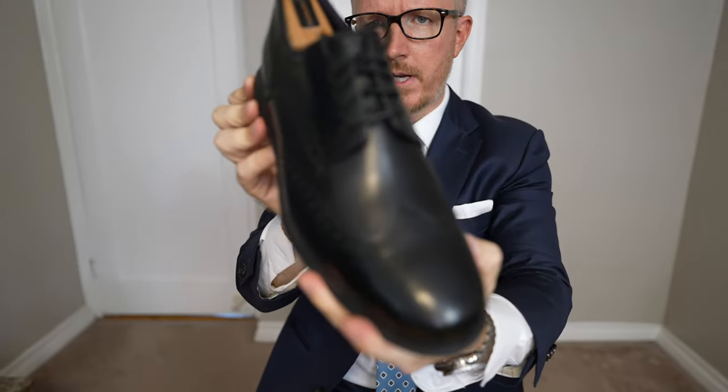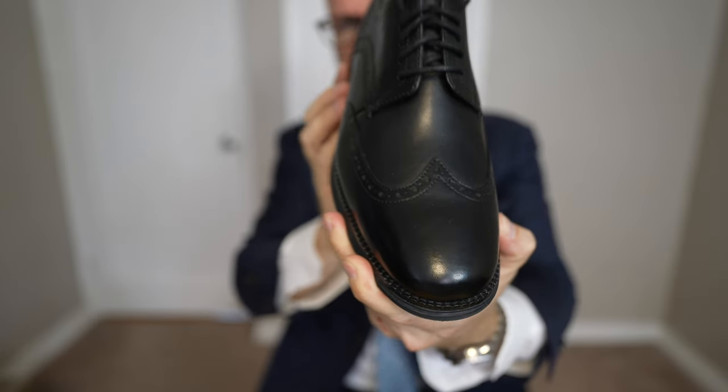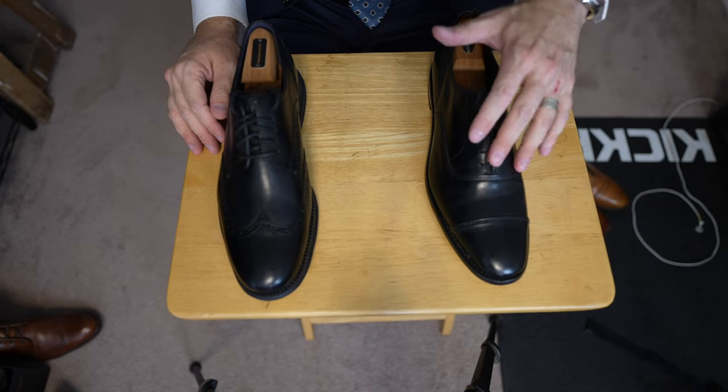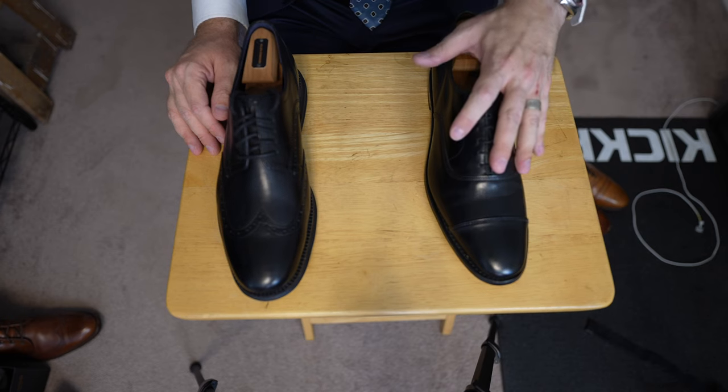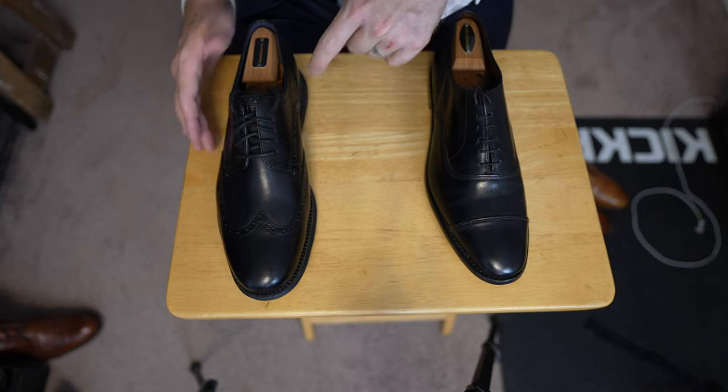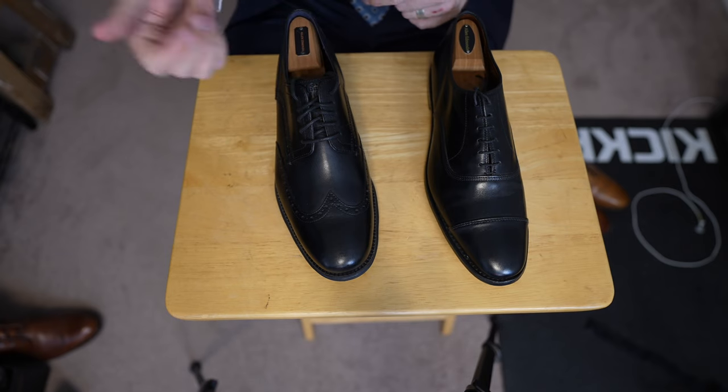I've outgrown these shoes and don't need to replace them with the exact model right now. The shoe I'm replacing them with for the meantime is the Cole Haan Original Grand Wingtip Oxford in all black. Comparing these side by side, there's no comparison — the Allen Edmonds is the better made shoe, made in America, resoleable, and will wear longer. But as a placeholder, the Cole Haan works. These are tried and true comfort at $100 versus $400 for the Allen Edmonds.